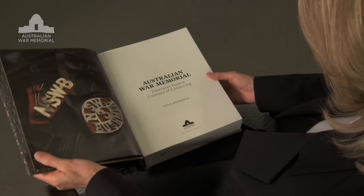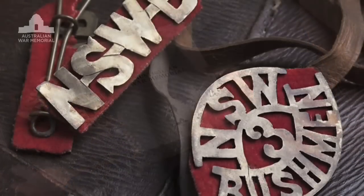A great museum is built on a great collection. My name is Nola Anderson, author of Australian War Memorial Treasures from a Century of Collecting. This book tells the story of how the Australian War Memorial's unique collection has been created over the last 100 years.